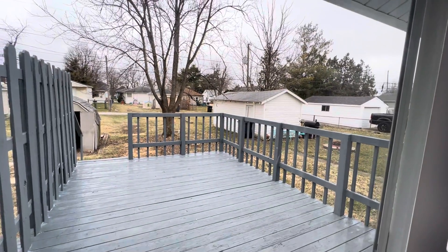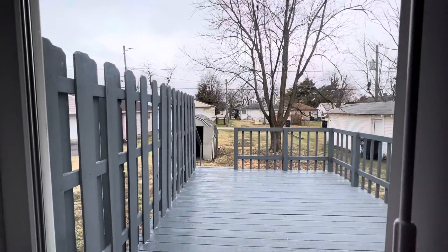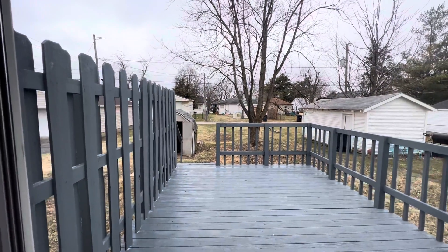Really nice deck off the back, good yard, no fencing — but that's not uncommon. In fact, I'd say that's more common to not have fencing, but a nice deck here for sure.